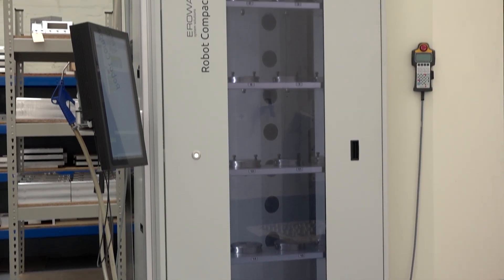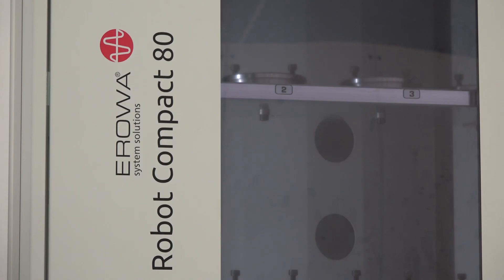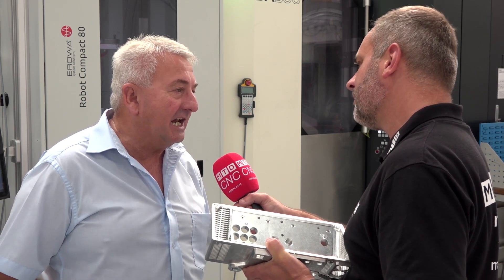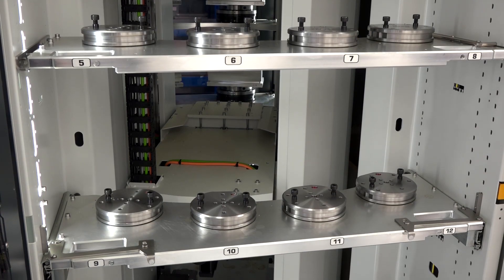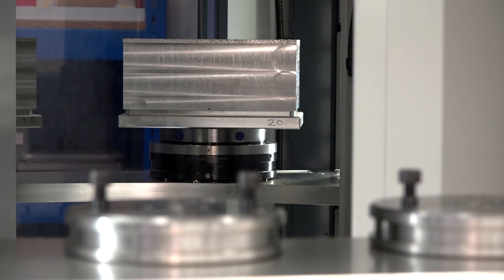So we looked at different systems and we like the ROA system because one, it's Swiss. It's got good reliability, good name in the robotic industry, but also it's very compact — it's only a metre long. We've got 32 pallets on one of our robots. On this one behind us, we've got 16 smaller pallets and eight bigger pallets, so a total of 24 pallets.